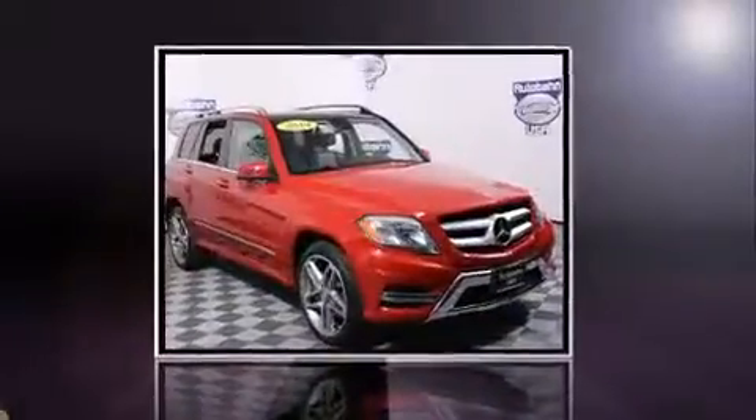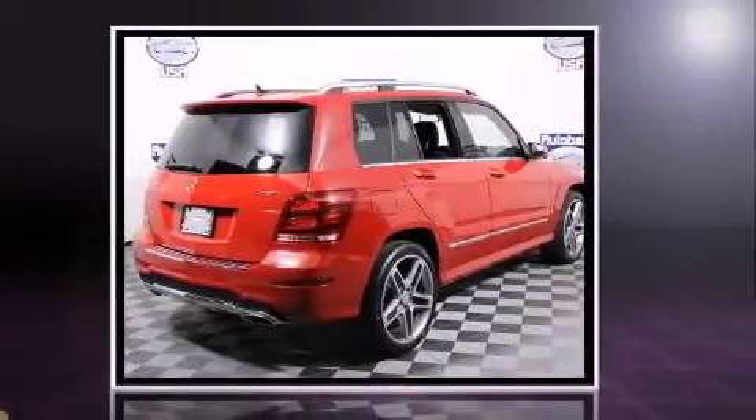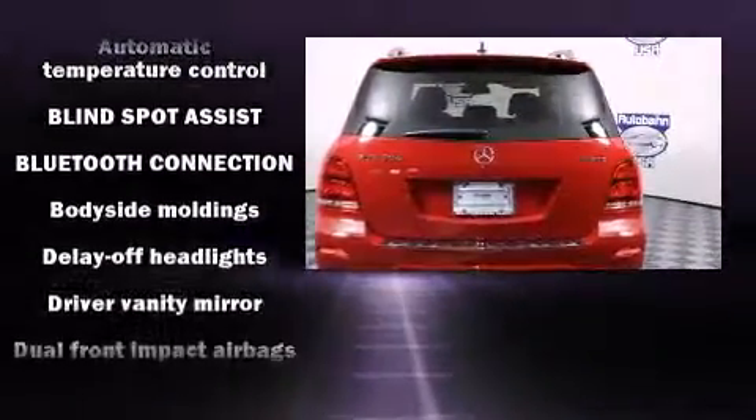With less than 20,000 miles on the odometer, this four-door sport utility vehicle prioritizes comfort, safety, and convenience. A 3.5-liter V6 engine pairs with a sophisticated seven-speed automatic transmission, providing a smooth and predictable driving experience.